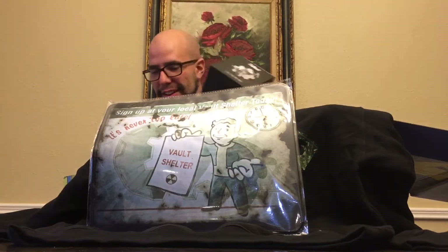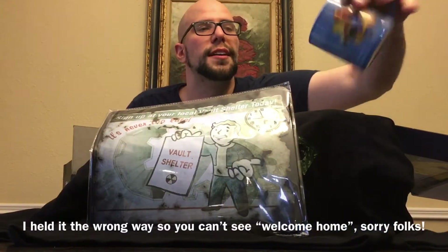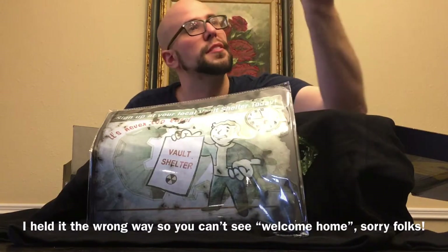There is a Fallout coffee mug. Let's see what that looks like. It says Welcome Home on the inside of the mug. That's really neat.